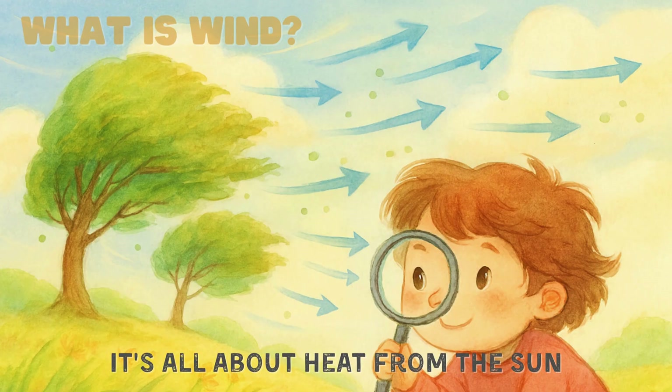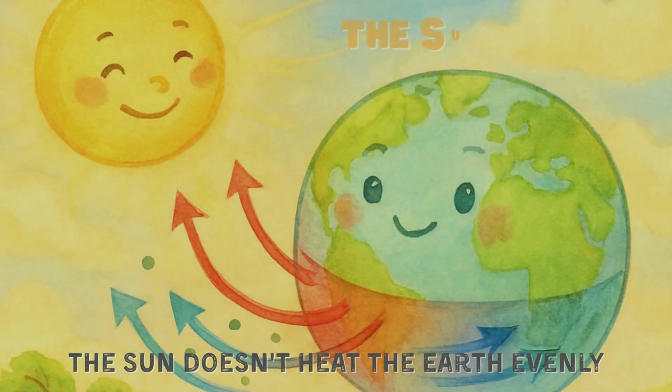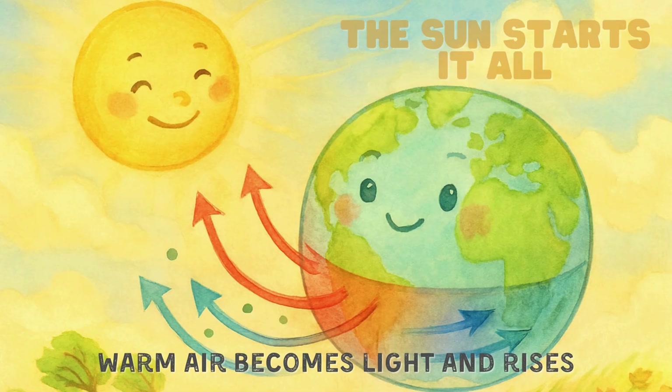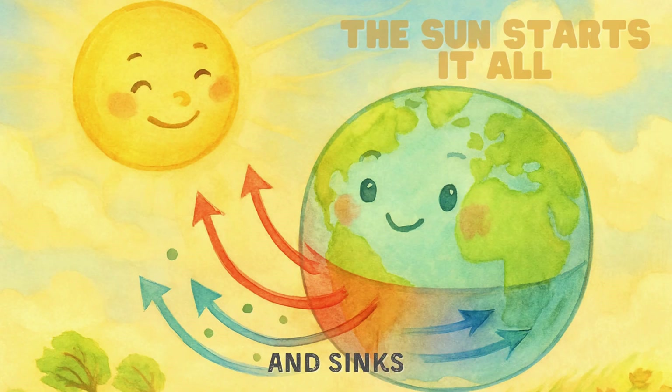It's all about heat from the sun. The sun doesn't heat the Earth evenly — some places get more sunlight, while others get less. Warm air becomes light and rises, while cool air becomes heavy and sinks.